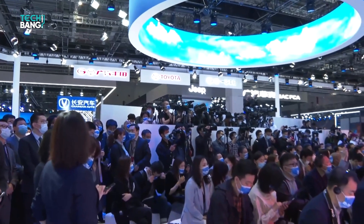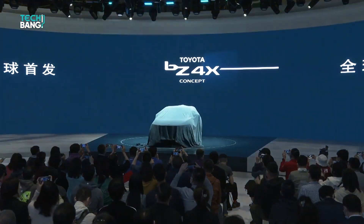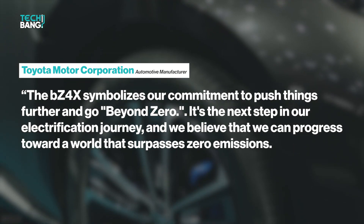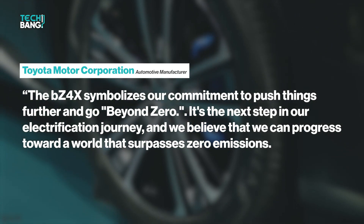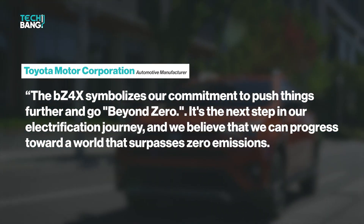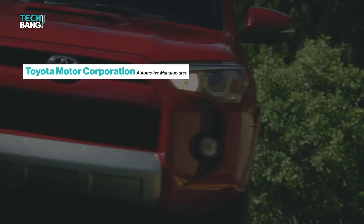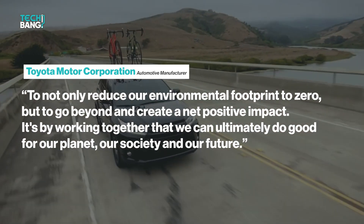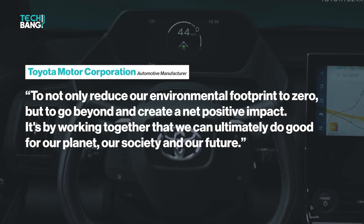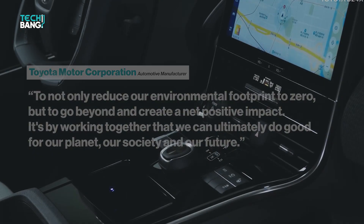The Toyota BZ4X concept is a statement in style and convenience — Toyota certainly understood the assignment. According to Toyota, the BZ4X symbolizes their commitment to push things further and go beyond zero. It's the next step in their electrification journey, progressing towards a world that surpasses zero emissions — to not only reduce the environmental footprint to zero, but to go beyond and create a net positive impact. It's by working together that we can ultimately do good for our planet, our society, and our future.